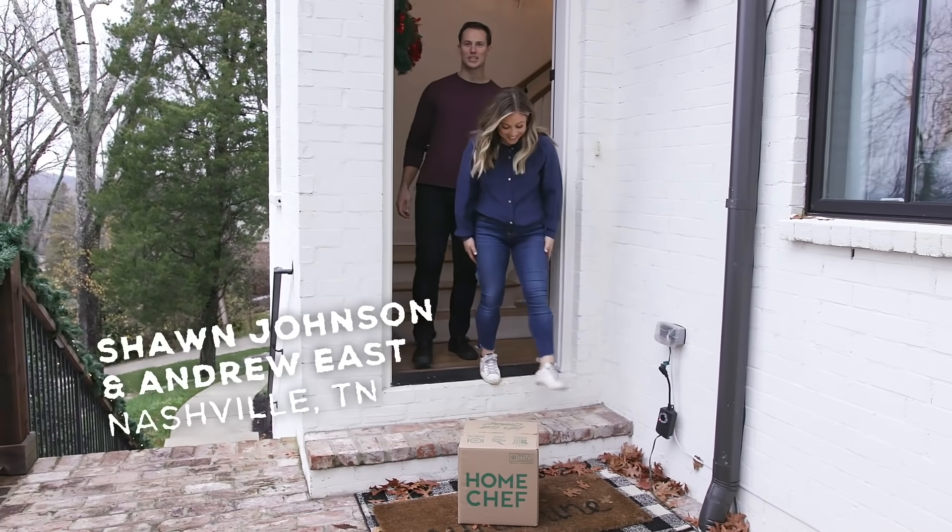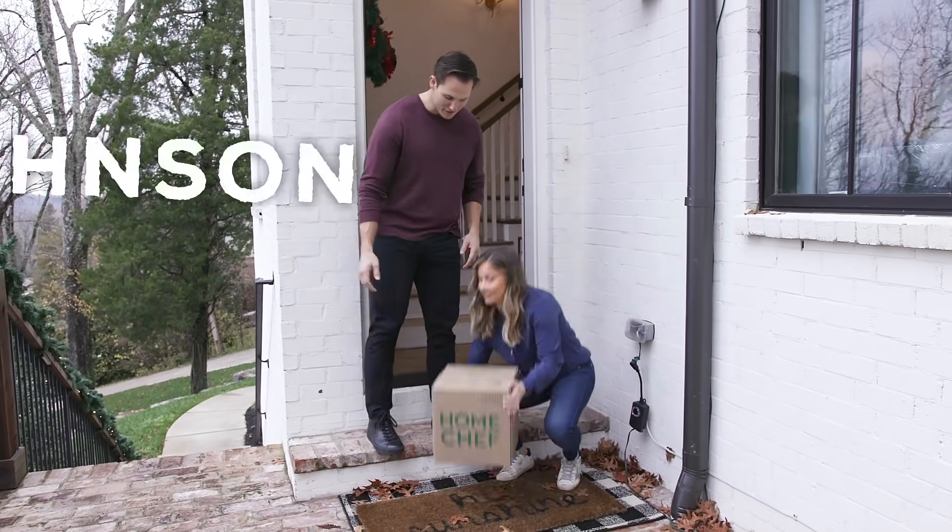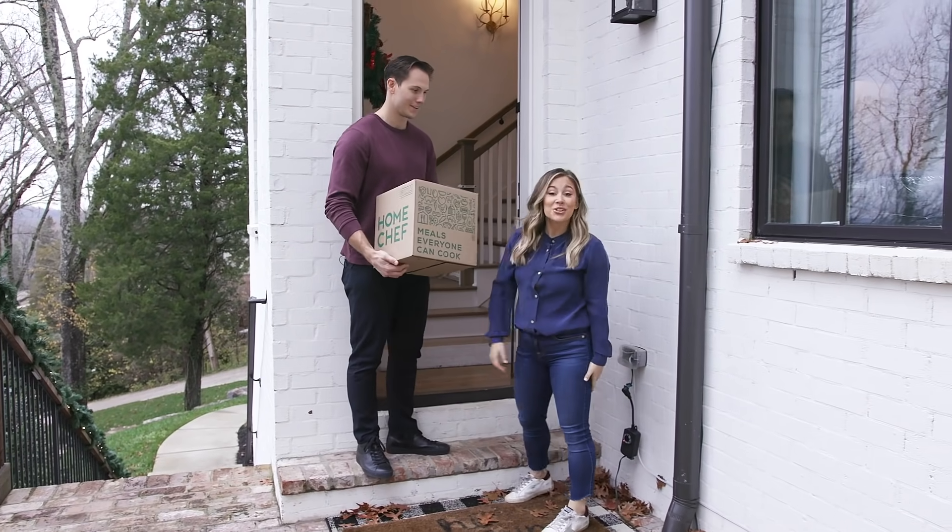Hello! Welcome to our house. We made it just in time for dinner. We got some Home Chef here. I will show you around while Andrew cooks.